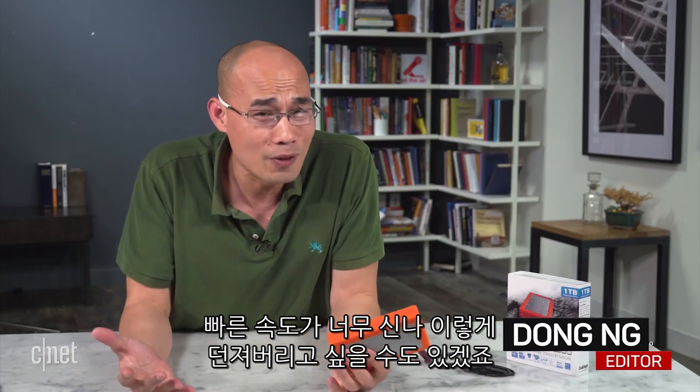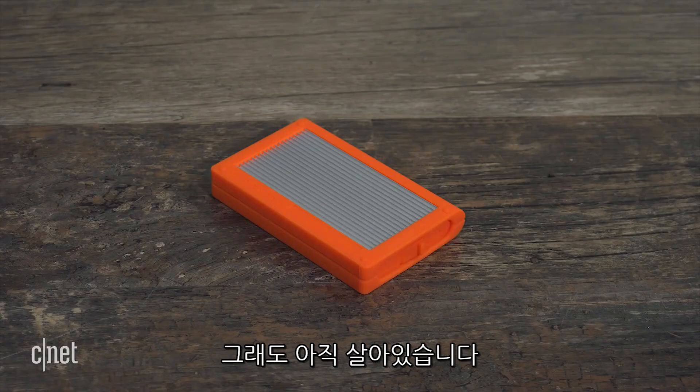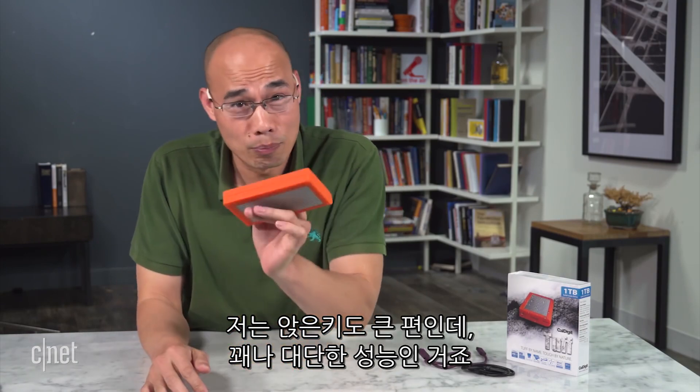In fact, it's so fast that you might just want to toss it in the air out of excitement. Oops, I did it. And guess what? It survived. As it turns out, this thing can withstand repeated drops from my height, and I'm quite tall even when sitting, so that's impressive.